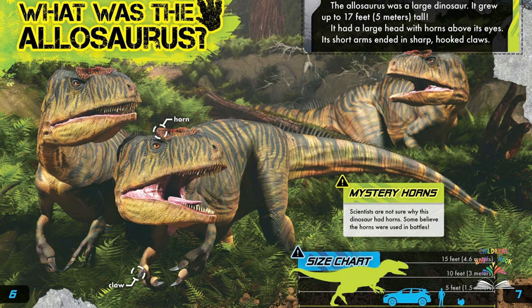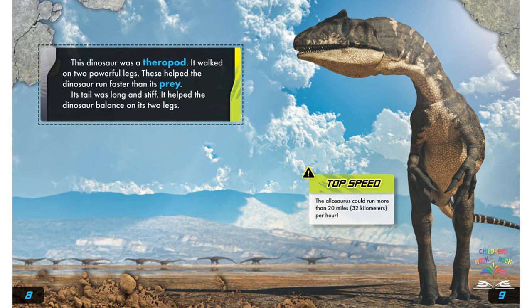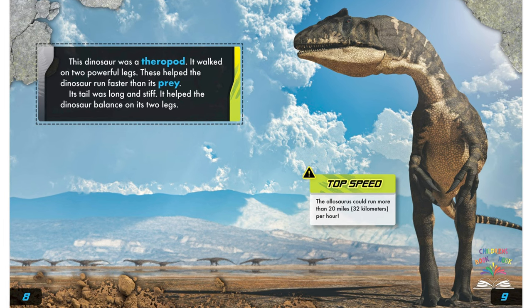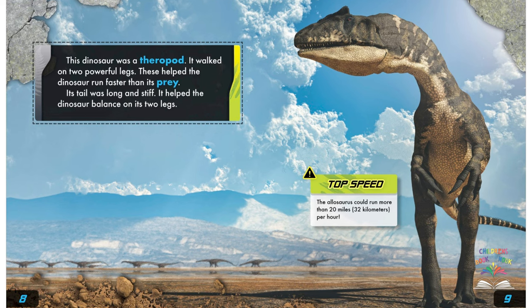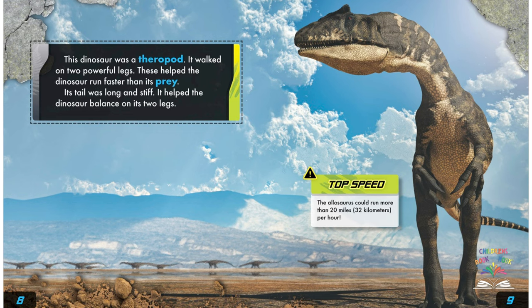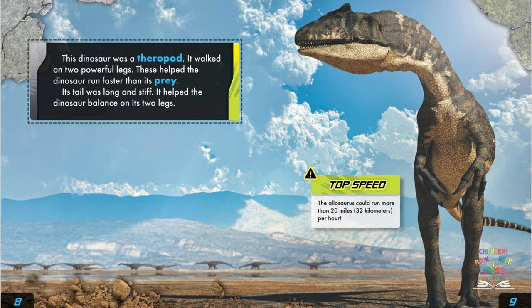Look how big the allosaurus was when compared to an average-sized adult, a car, or even a little turkey. This dinosaur was a theropod — it walked on two powerful legs, which helped it run faster than its prey. Its tail was long and stiff and helped the dinosaur balance on its two legs. Top speed: the allosaurus could run more than 20 miles or 32 kilometers per hour.